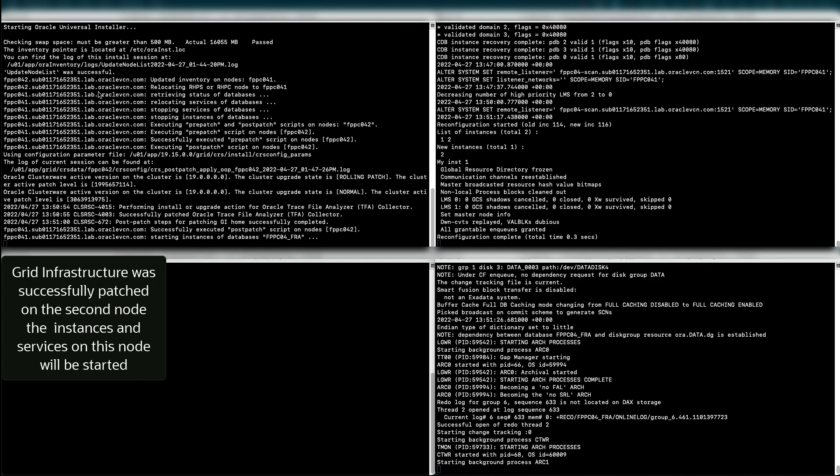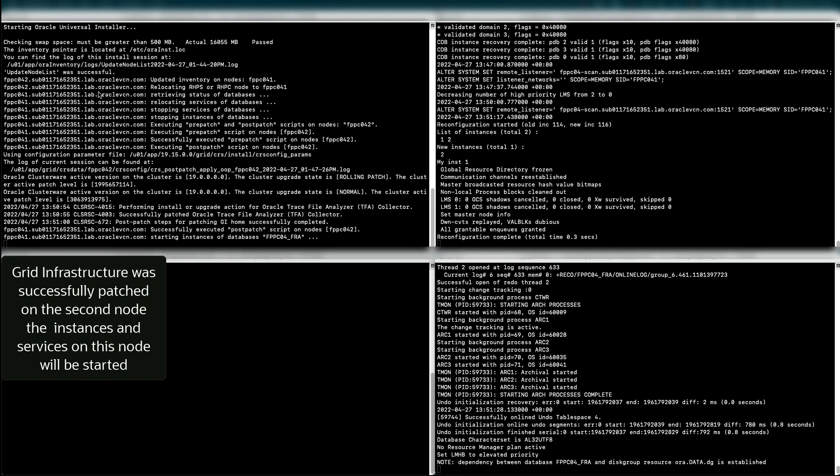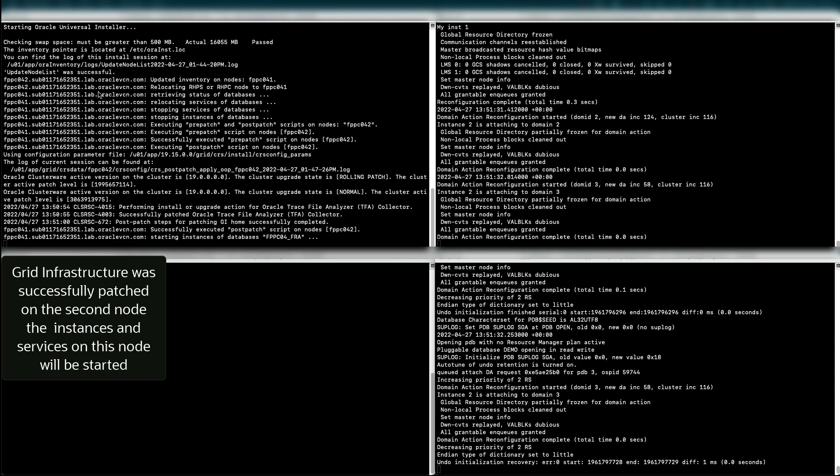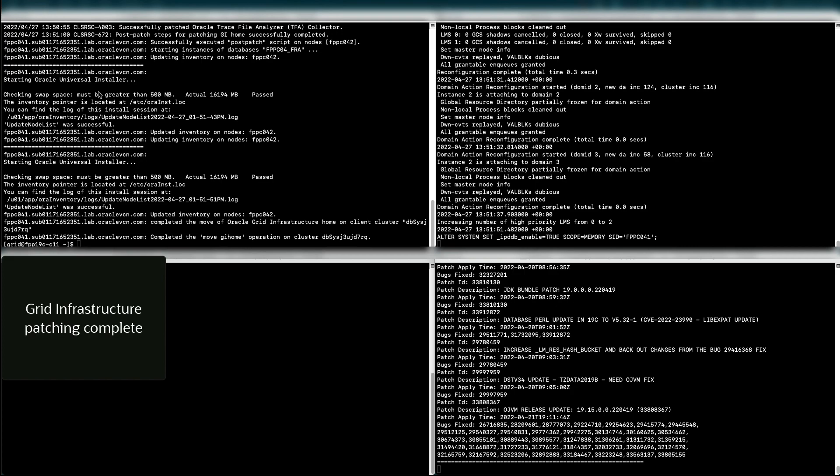It uses out-of-place patching as well. So you pre-create your gold image before, and those gold images are propagated and provisioned to your clusters. And then you do your move operation, basically. That's my demo, actually.